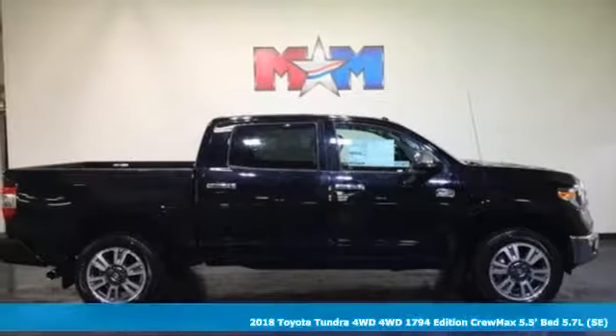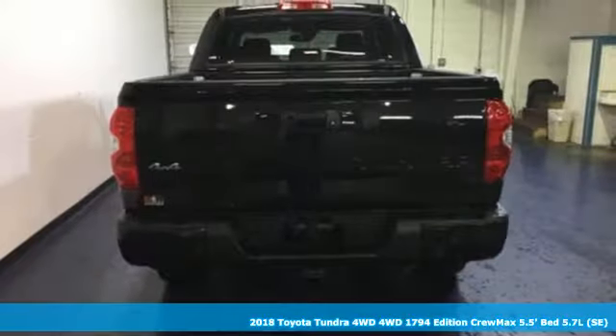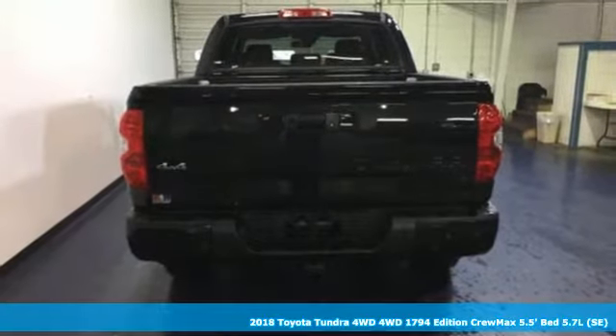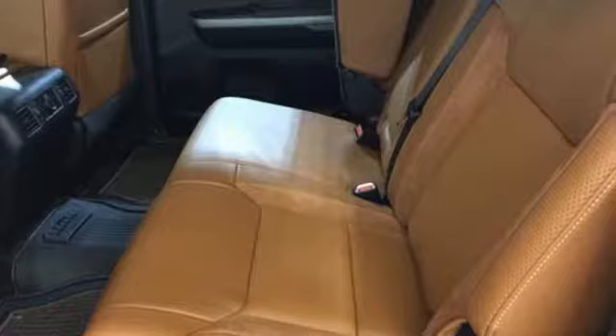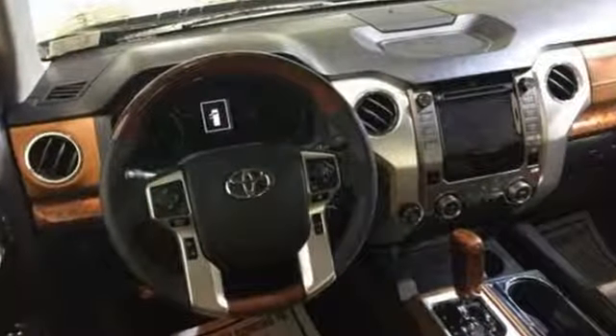It's a 2018 Toyota Tundra. From the toughest job site to the most rugged campsite, the Tundra was built to handle it all. The i-Force V8 engine pulls Tundra's tough frame and its cargo with ease.